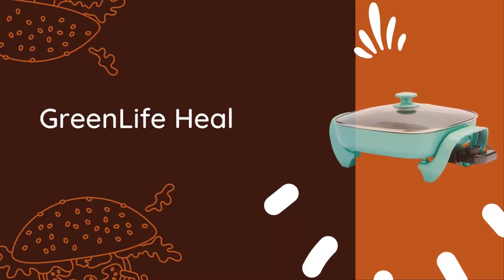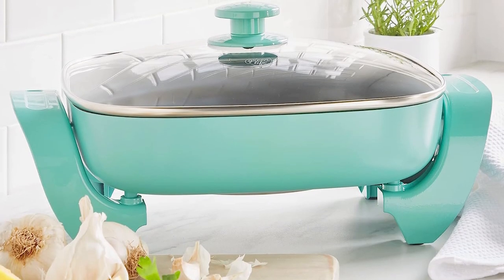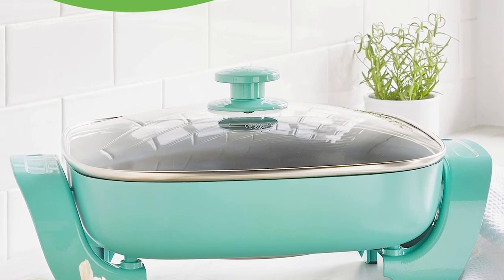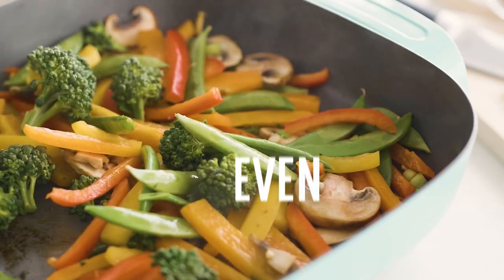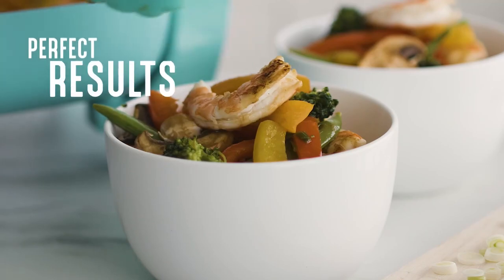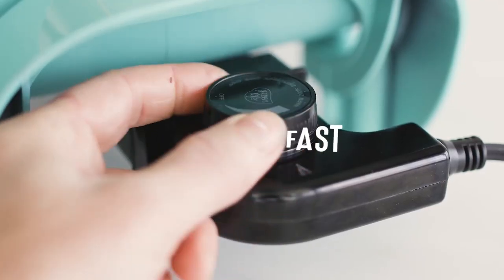Last, but certainly not least, we have the GreenLife Healthy Ceramic Electric Skillet. Prepared to be dazzled by its vibrant turquoise color and five-star functionality, this skillet is a multi-tasking genius with its five-in-one design, letting you fry, sauté, simmer, braise, and so much more. With a spacious five-quart capacity, you can whip up culinary masterpieces for the whole family. And let's not forget the thoughtful touches like stay-cool handles for maximum comfort and a durable glass lid that gives you a sneak peek at your mouth-watering meals.